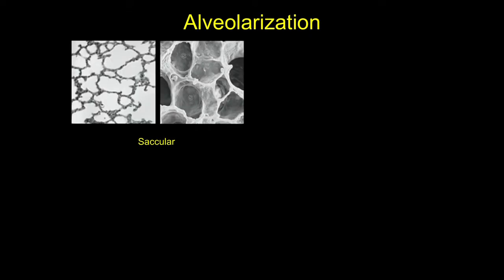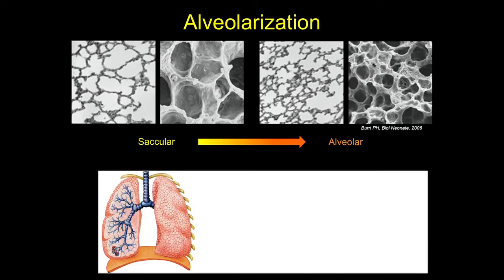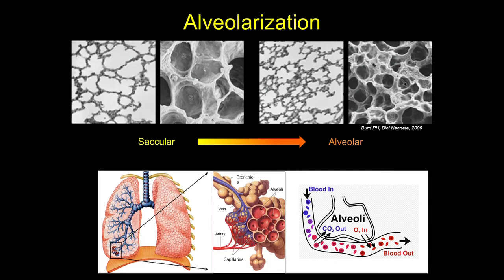It is during the final stage of lung development, called alveolarization, where larger lung saccules divide into tiny air sacs and dramatically increase the gas exchange surface area of the lung. Each of these tiny air sacs, called alveoli, are covered in a network of small blood vessels where deoxygenated blood enters, and within the alveoli, carbon dioxide is exchanged for oxygen, and the oxygen-rich gas can then be delivered to the rest of the body.